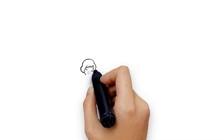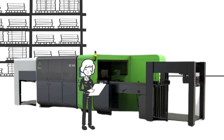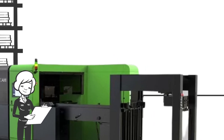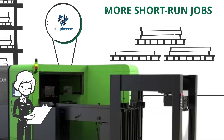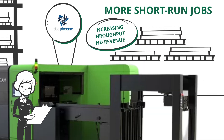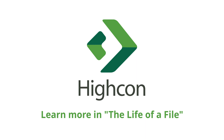Today, you can enjoy the benefits of digital manufacturing alongside your conventional manufacturing. Every Hycon system is bundled with Phoenix AI software, allowing you to process many more short-run jobs per shift, increasing total throughput and revenue. Learn more about our digital manufacturing workflow in the Life of a File.